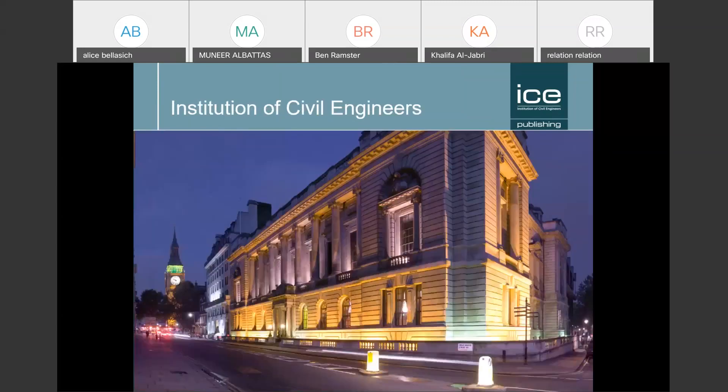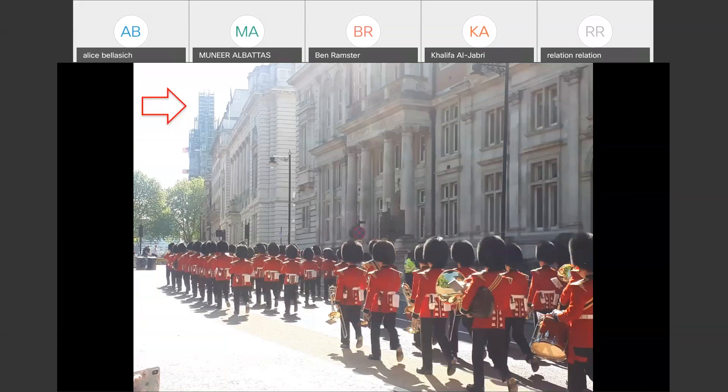This is the ICE building in central London — you can see Big Ben in the background on the left. This is a photo I took on my commute to work. Not every day looks like this, but you can see the ICE building on the left and Big Ben covered in scaffolding as they are cleaning the stone. So if you were to come to London as a tourist, you might be a little disappointed at the present time.